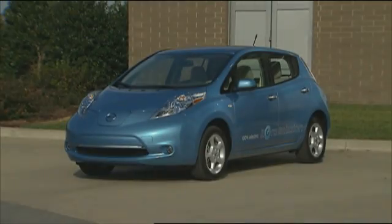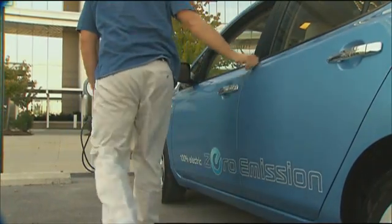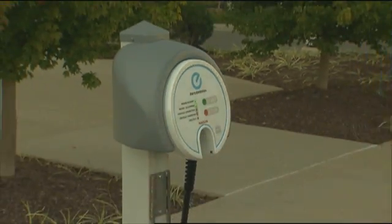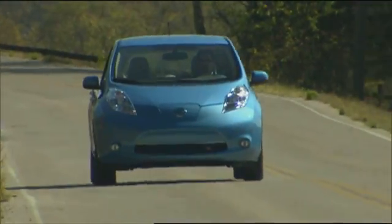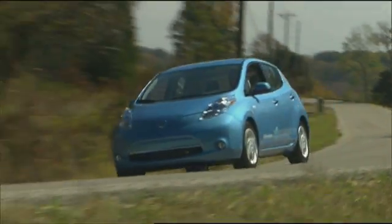But the all-electric Nissan Leaf certainly is, with its five-door versatility, range of 100 miles, and more reasonable price tag of $33,600 before tax credits. But in order for plug-in hybrids and electric vehicles to enjoy the same success as conventional hybrids, other things need to develop as well.